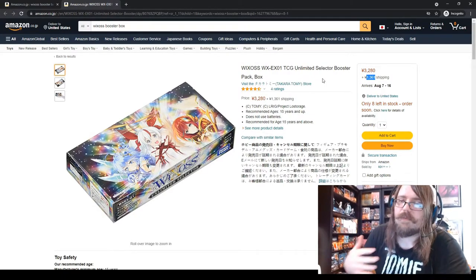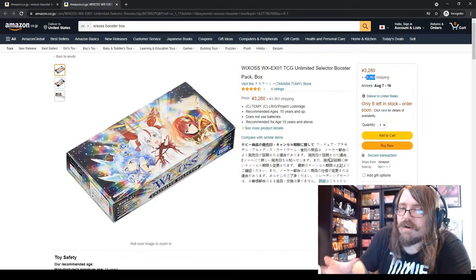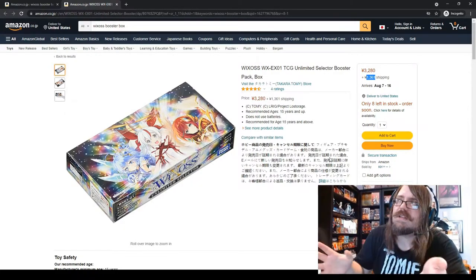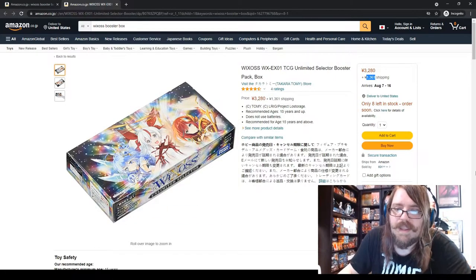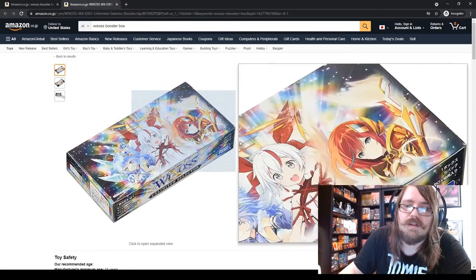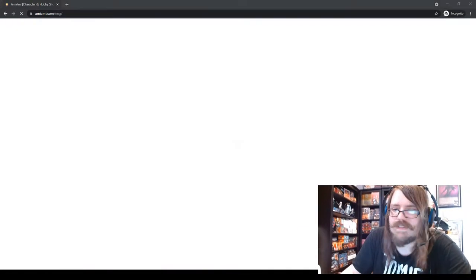I wait until I want to buy a lot of different card games or card sleeves and do one big bulk order. Shipping isn't too bad but it can get up there depending on the size of the object. Amazon Japan is super simple and one of the easier ways to import, but you do need to make your own account.